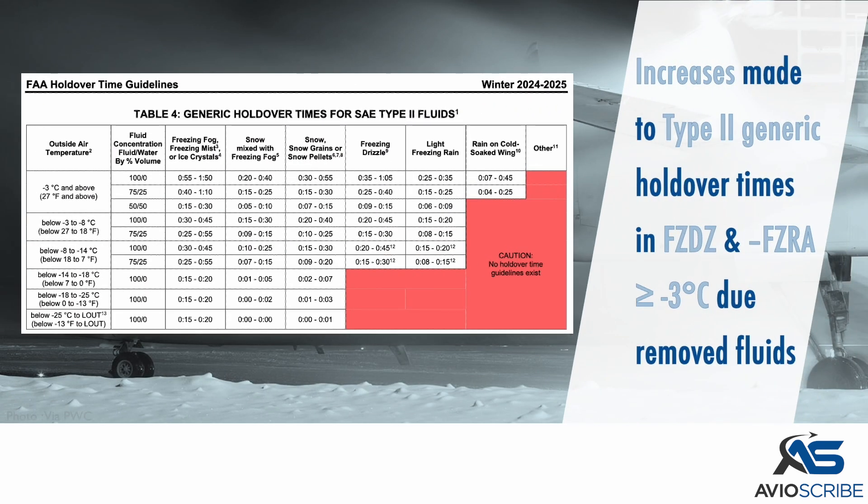Increases have been made to the Type 2 generic holdover times in freezing drizzle, and in light freezing rain at minus 3 degrees Celsius and above, due to removed fluids.